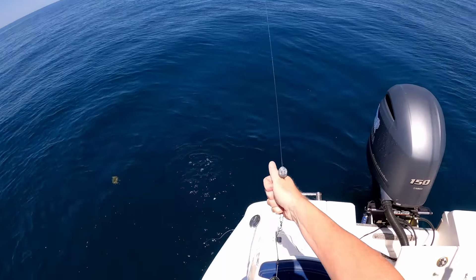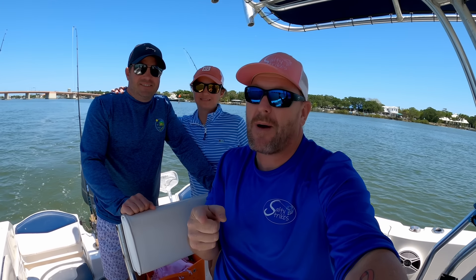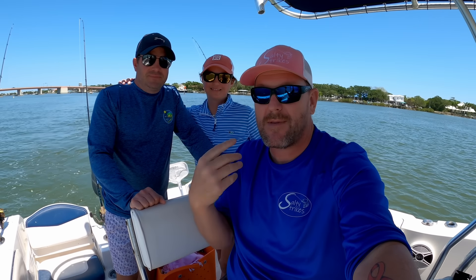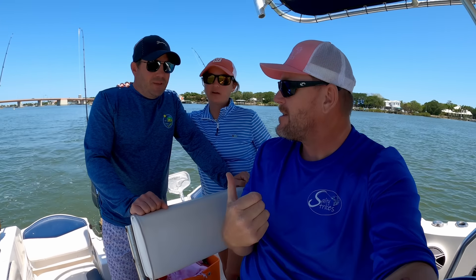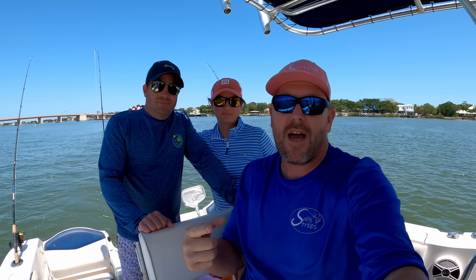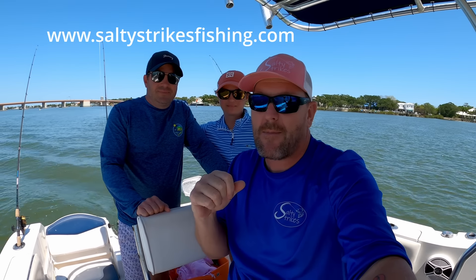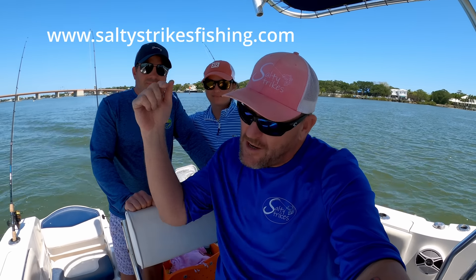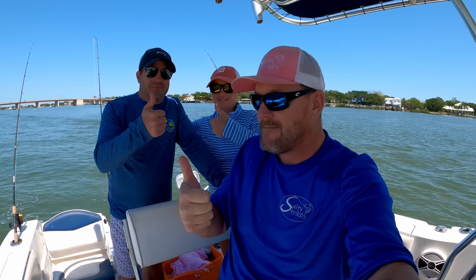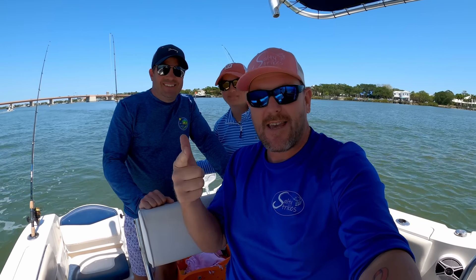Just like that! The gamble paid off kind of — we got a nice flounder at the first spot, but the goliath grouper hammered us. We kept moving around — four different spots — and got some dinner fish in. You guys have fun? We had a great time, and that's what it's all about! If you want me to take you fishing, visit SaltyTrucksFishing.com — I'm a charter captain out of Ponce Inlet. If you enjoy the channel, hit that subscribe button, notification bell, all that fancy jazz, and give this video a big thumbs up. Hope you guys enjoyed — till next time, stay salty!